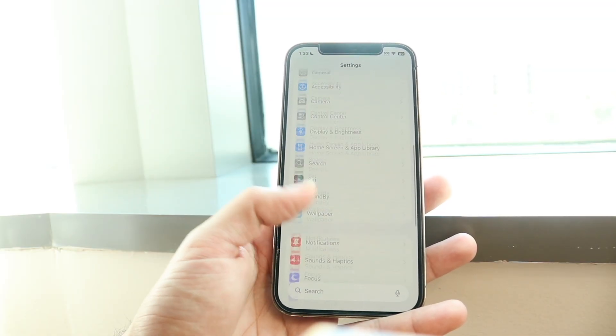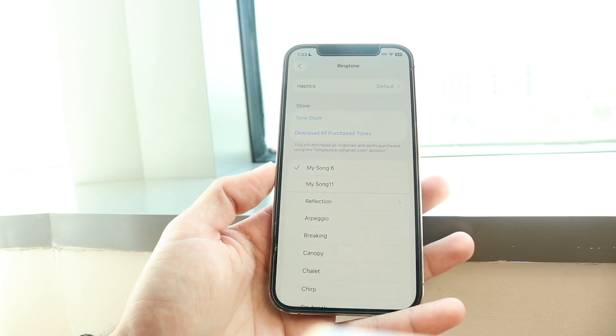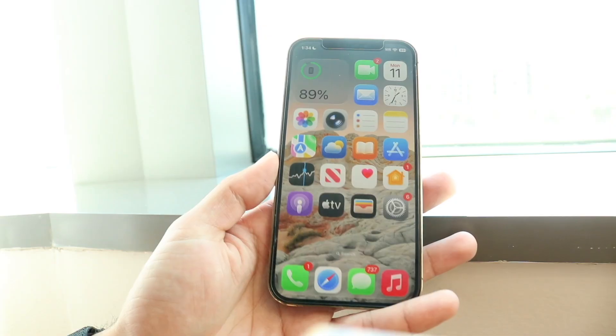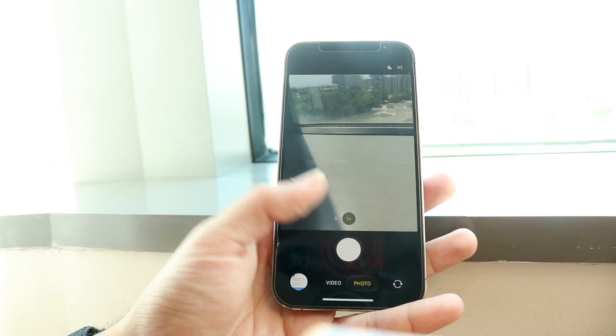There are also five new ringtones inside the Settings app, which is really cool. I think one of them sounds really nice and people are really happy about these new ones.